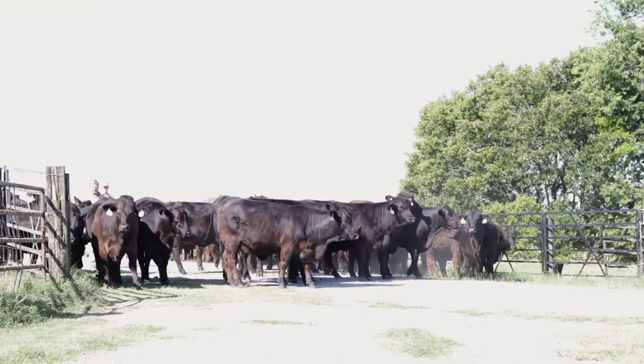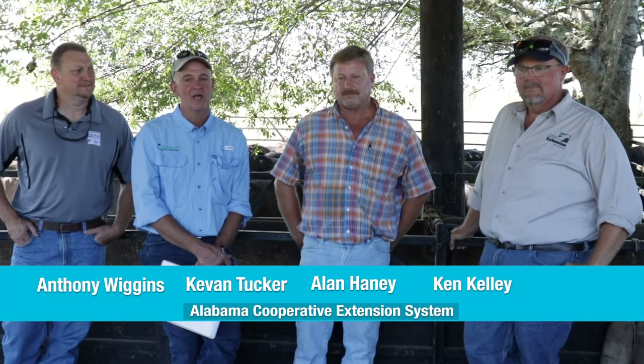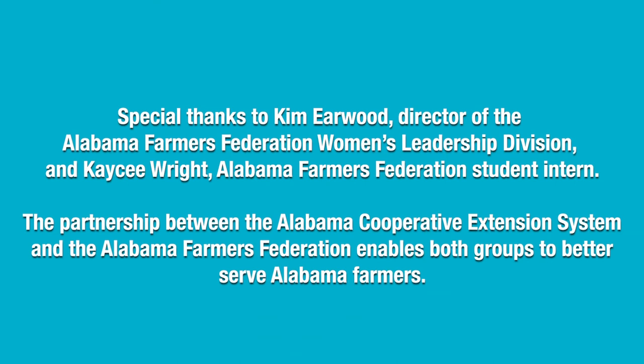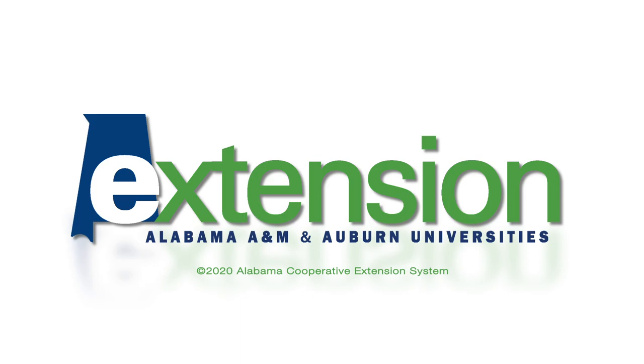We want to say thank you today for having us out again and for the opportunity to work with you and see some things here at the farm. We've enjoyed working with the cattle and doing our filming today — always a pleasure getting to come over here. That's Mr. Alan Haney with Johnston Brangus Cattle, and Mr. Watt Johnston is the owner. We'll see you next time.